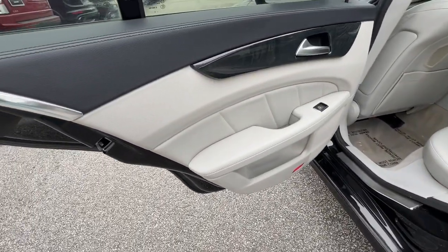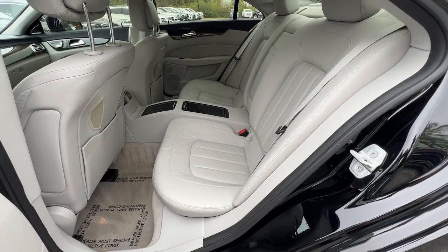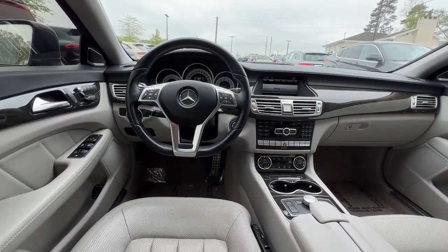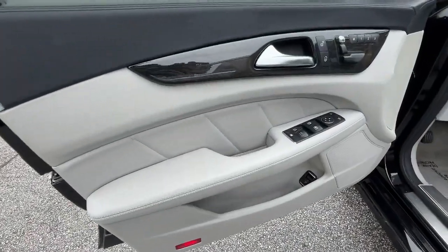These are just some of the great options this vehicle comes with: navigation system, keyless entry, sunroof/moonroof, power passenger seat, premium sound system, woodgrain interior trim, keyless start, iPod and MP3 input, fog lamps, and lane keeping assist.